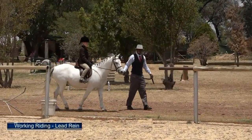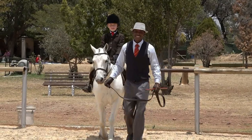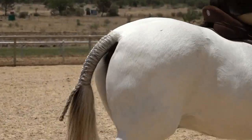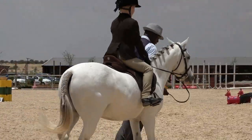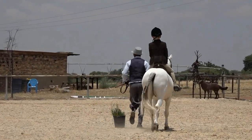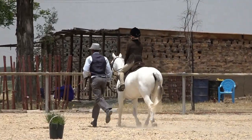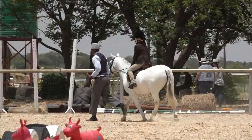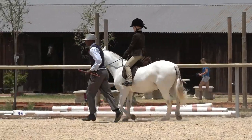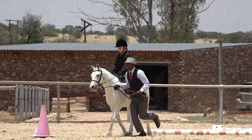Our last class for this morning is the lead rein working riding. Coming in to introduce himself to his judge. Because it is a lead rein class, the test is going to be a lot more simple, but the judge will be looking for exactly the same things as in previous classes — schooling, manners, and style — and it is very important that the lead rein riders are able to control their ponies through each obstacle.